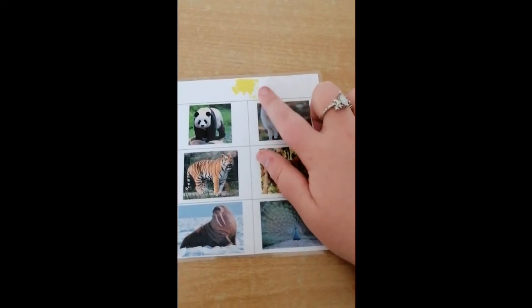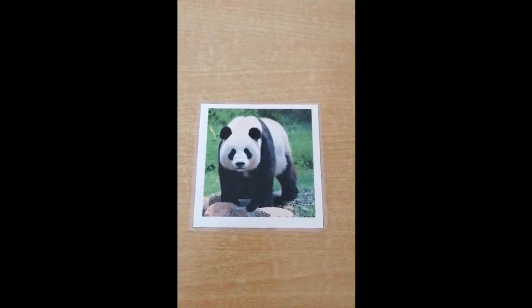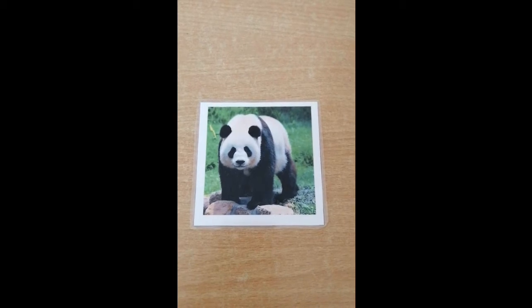Do you remember Asia is the yellow continent. The first animal we have is a — can you guess what it is? It's a panda.